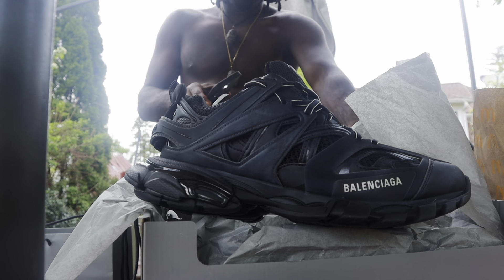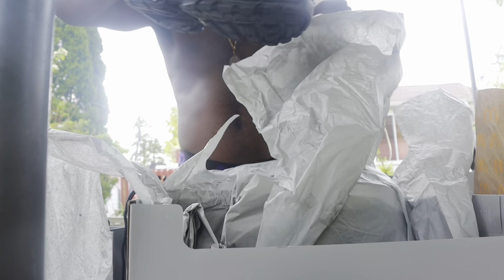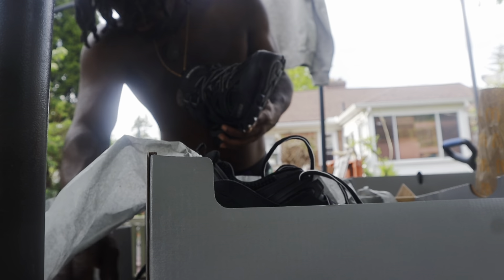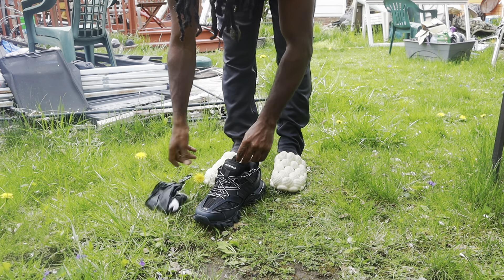I'm gonna put them on my feet for y'all — let y'all get a free on-feet review. Make sure y'all drop a like and subscribe, tap in man. These boys are just fire, I'm glad I got them. I put them on in the store and they felt good. It was the only size they had — they claimed they had more in the back but it is what it is. So yeah, we're gonna try them on right now. Nothing but plastic packaging inside.